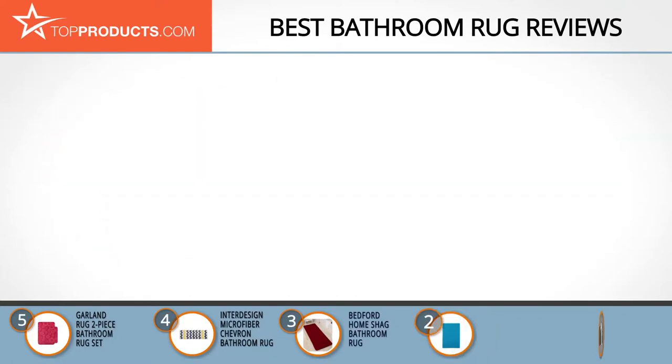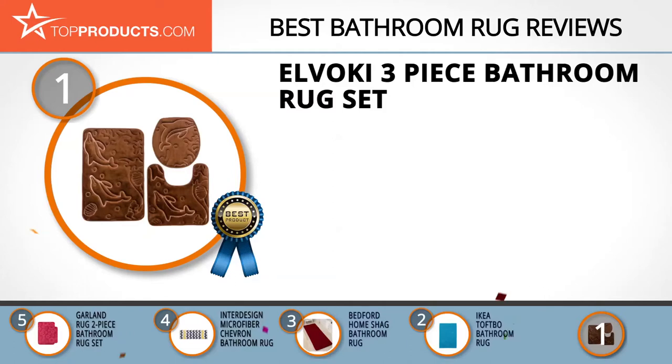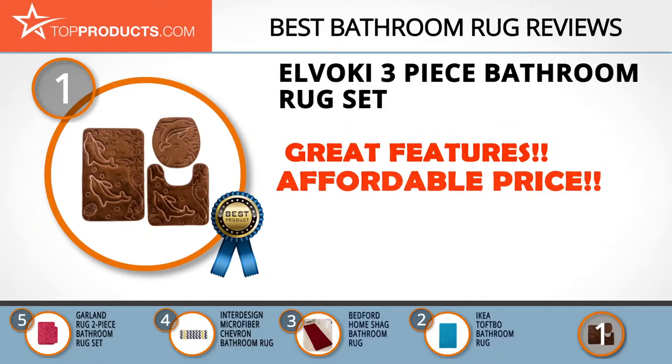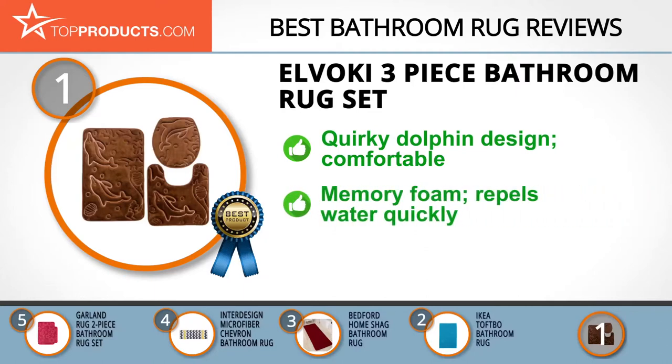Finally, the Elbow Key three-piece bathroom rug set made it to our top choice position because it provides a good array of features with an affordable price. Elbow Key's main focus as a brand is to bring you a level of comfort that you won't find anywhere else. We loved the fun design of Elbow Key's three-piece bathroom rug set, with its quirky dolphin design and comfy features. The set features memory foam in its design along with 100 percent polyester.